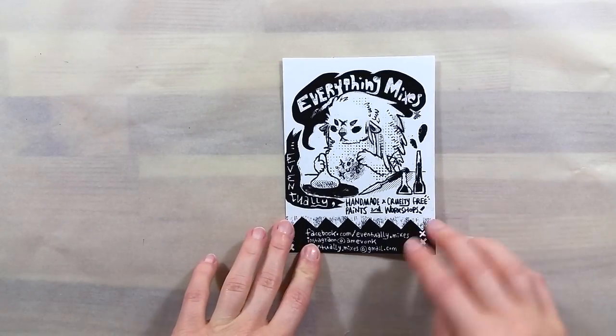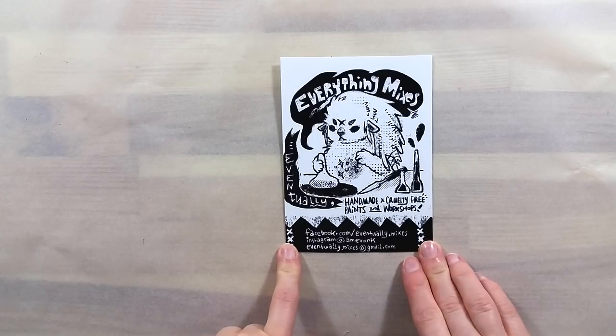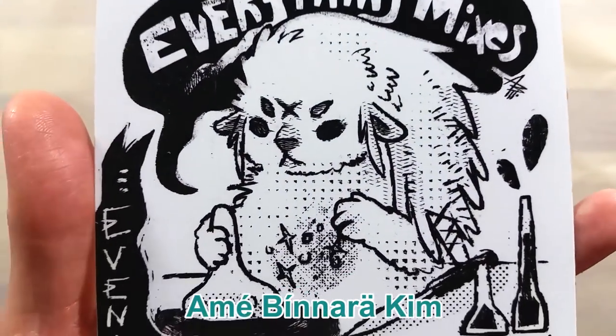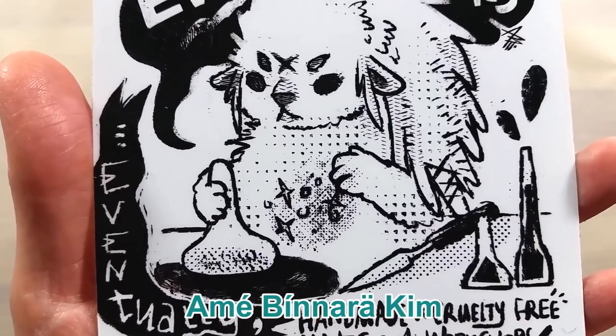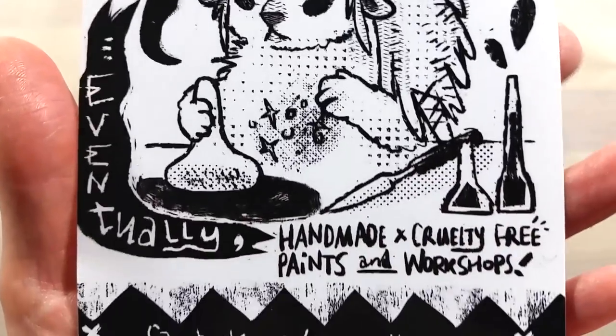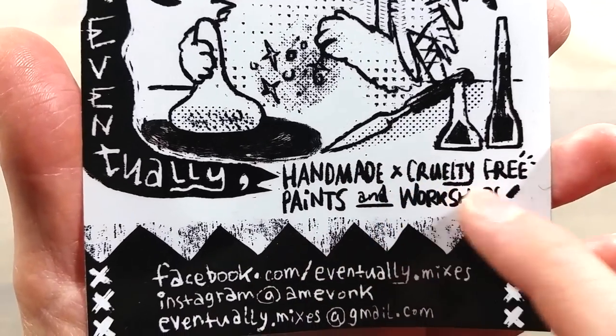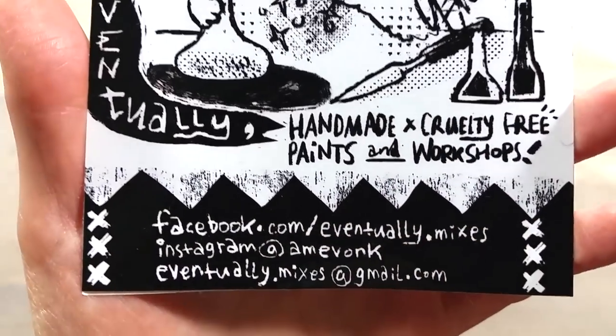Greetings! In today's video I'll be taking a look at handcrafted artist quality paints from the store Eventually Everything Mixes. The artisan behind these paints is Ame Binara Kim. She is based in Germany and she also draws and paints beautiful art. Many of her pieces feature her adorable cat Piki.